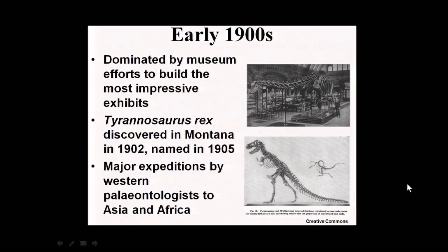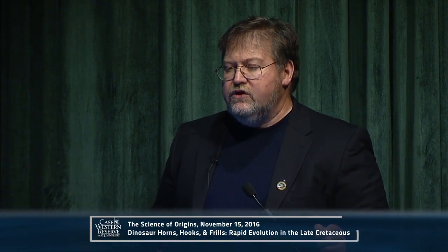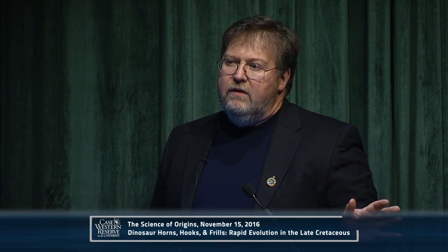By the 1900s in North America, the Bone Wars were on. Marsh and Cope were moving out west with competing crews that were dynamiting each other's quarries, collecting massive dinosaurs to bring back primarily to the eastern museums. Tyrannosaurus rex, one of the most famous dinosaurs, was found in 1902 and put on display at the American Museum of Natural History. There were lineups out the door and down the street and around the building. This became the most iconic fossil ever found and really gave a face and name to dinosaurs.